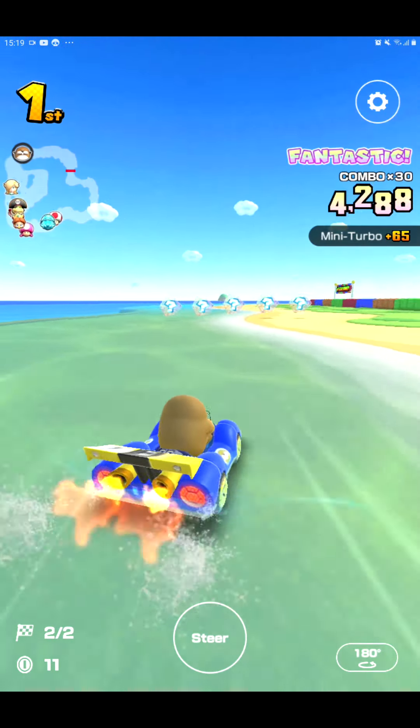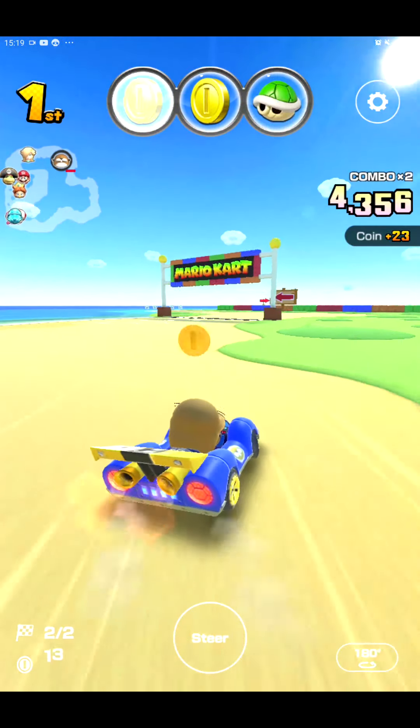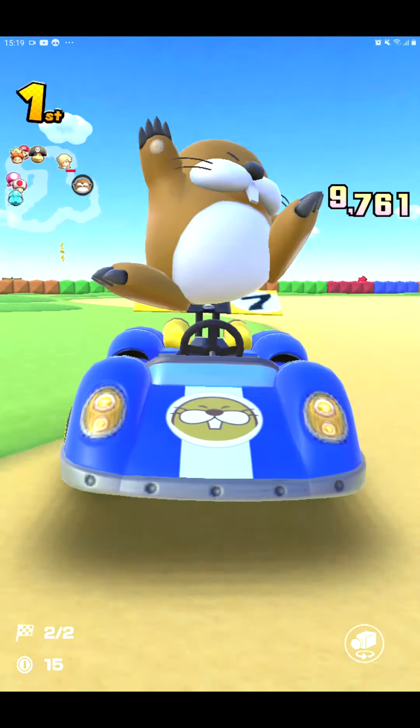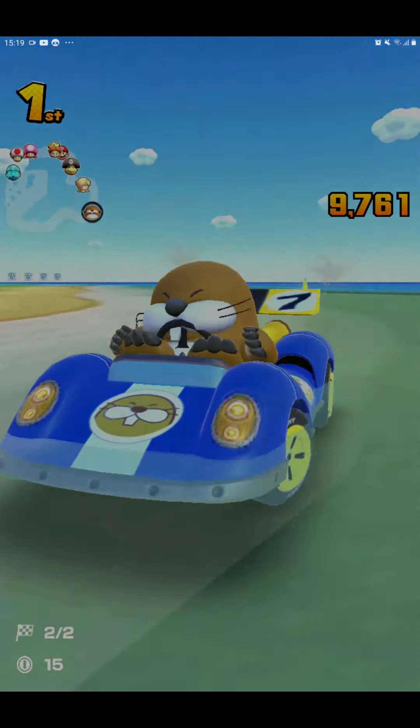I'll put the banana here in the gliding spot. I think someone already hit that. So we're ready. Monty Mall! Here we go! Here's our boy on the first course.